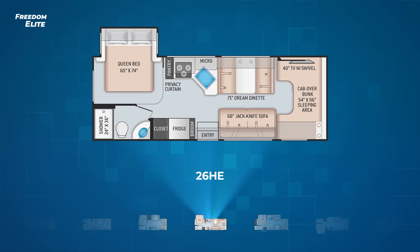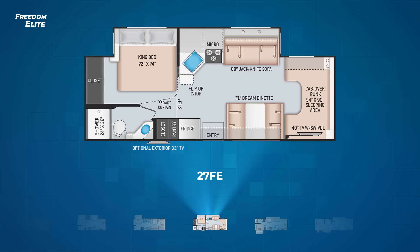As we get longer, we gain more space. Next up is the brand new 27 FE. It has a wall slide on the driver's side to pull out the jackknife sofa, most of the kitchen, and a king bed. The 27 FE is the only Freedom Elite that comes with the king bed. To add more to the bedroom, a large closet sits on the back wall.